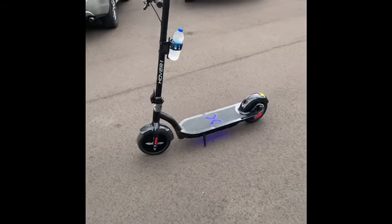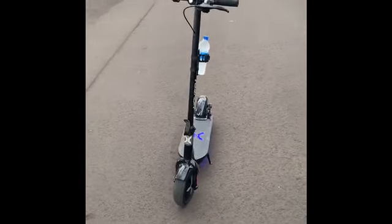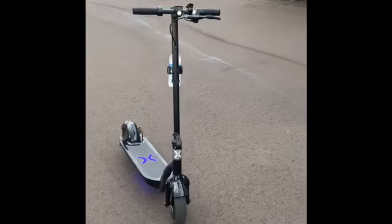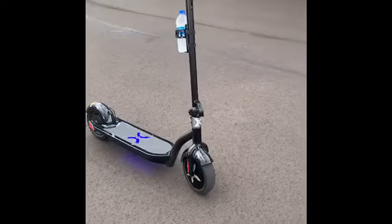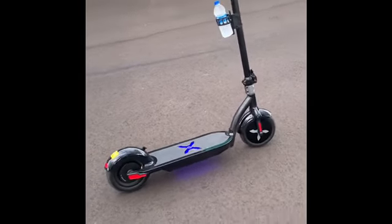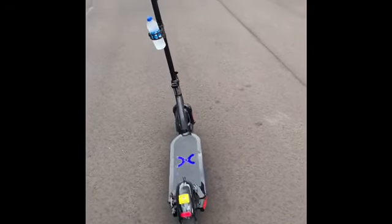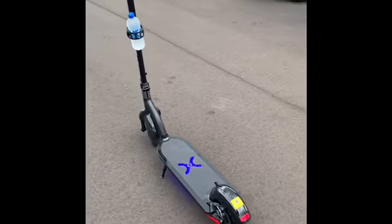Yeah, my new transportation — y'all see it, the Alpha Hover One, big boy. Why rent it when I can own it?